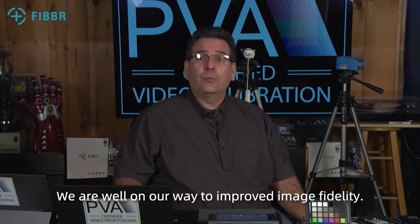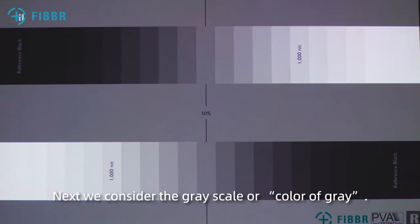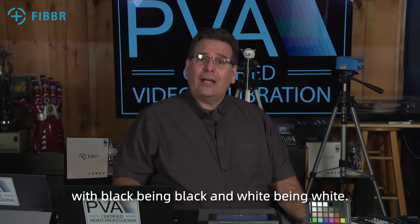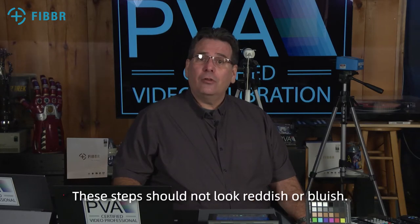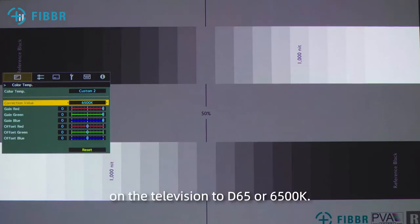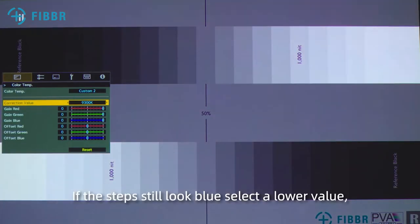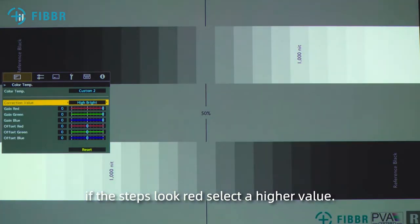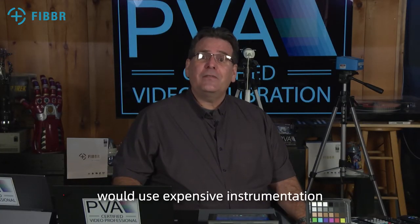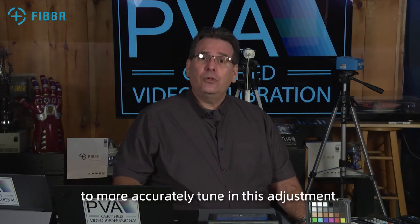We are well on our way to improved image fidelity. Next we consider the grayscale or color of gray. Each step in the PVA grayscale steps pattern should look gray, with black looking black and white looking white. These steps should not look reddish or bluish. Adjust the white balance control on the television to D65 or 6500 Kelvin. If the steps still look blue, select a lower value. If the steps look red, select a higher value. Some displays have a cool, neutral, or warm setting. If this is the case, select the warm setting. A PVA certified video professional would use expensive instrumentation to more accurately tune in this adjustment.